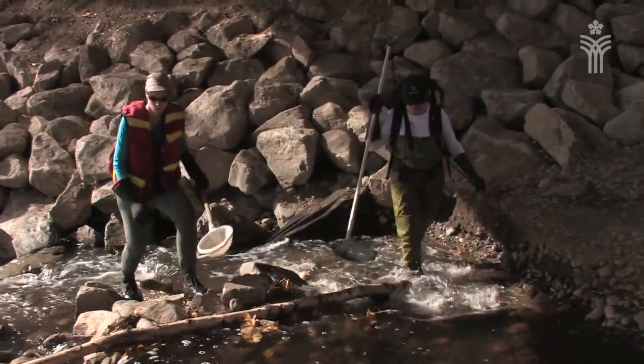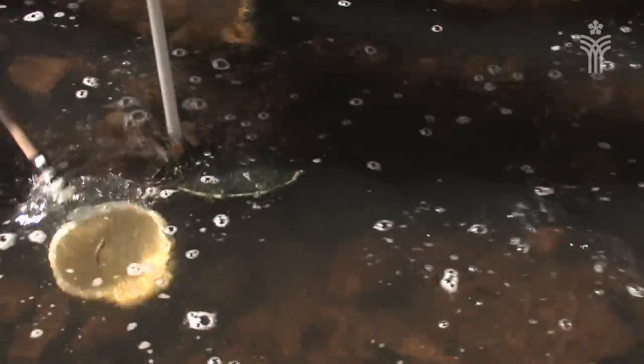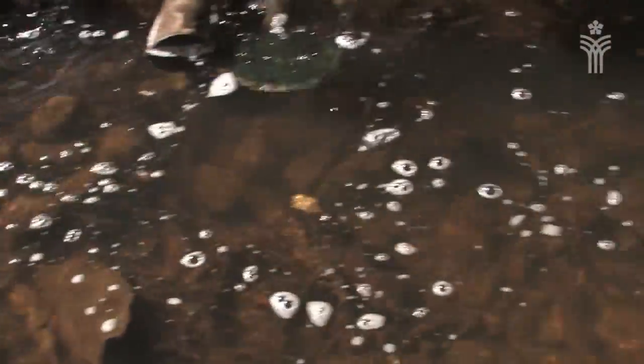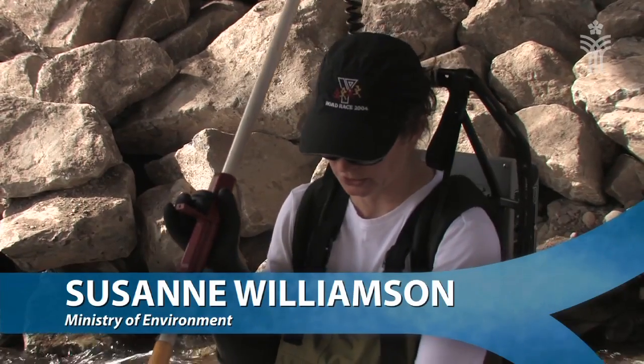So we have a special piece of equipment called an electrofisher. In teams of two, one person wears the electrofisher. The current passes between the anode and the cathode, it creates an electric field. And within that electric field, the muscles of the fish are shocked so that they're unable to work, and the fish is momentarily stunned and then rises close to the surface.